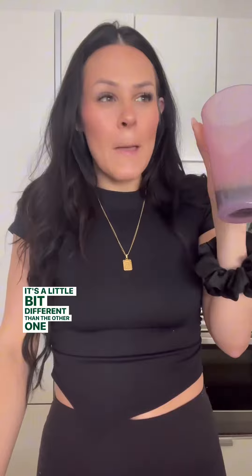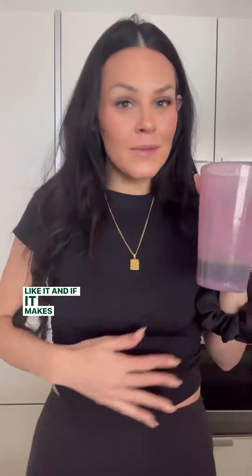Not bad. It reminds me kind of like a mild orange drink, but mentally I'm like — wait, it's green? This is interesting. It's a little bit different than the other one but I still like it, and if it makes me feel good in here, we are in love.